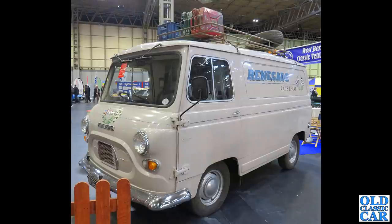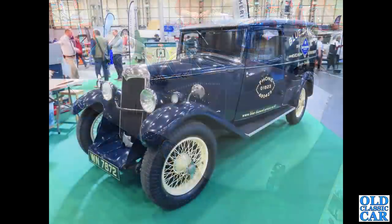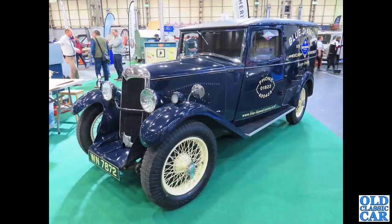Complete with jerry cans on the roof and a spare tyre — this is great. The Frisky Club stand is always worth a look, and this is a Frisky Sprint, a one-off revealed at the 1958 London Motor Show, with the more commonly found Frisky alongside. Just great little cars. WN 7872 — that's a 1935 Riley 9 van.